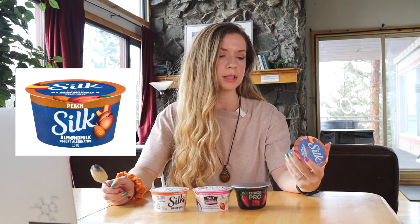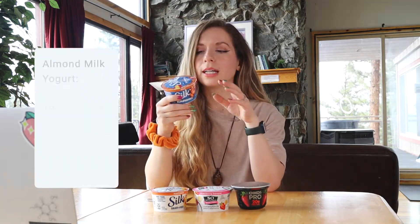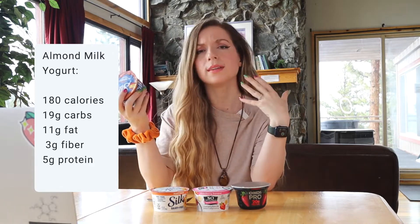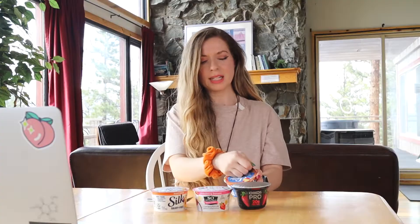The next one is an almond milk yogurt — this is Silk almond milk peach yogurt. I tried to go with all strawberry but not all of the brands had strawberry, so I have a mix of flavors. For the Silk almond milk peach yogurt: 180 calories per cup, 11 grams of fat, 3 grams of fiber, and 5 grams of protein. With almonds as part of this yogurt, of course it's going to have a higher fat content and be lower in protein since the protein comes from the almonds rather than dairy.